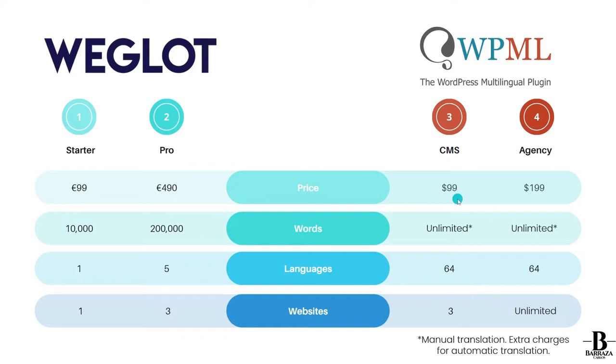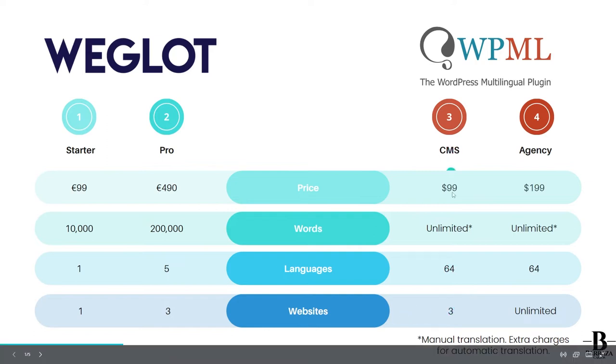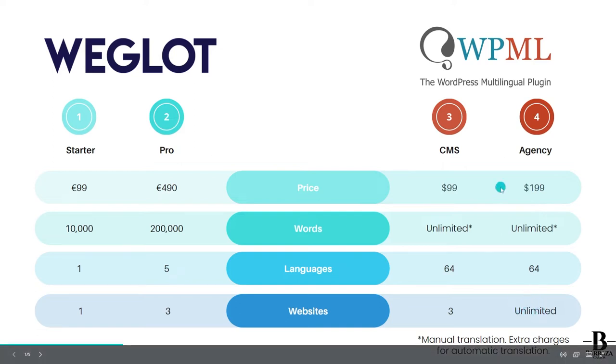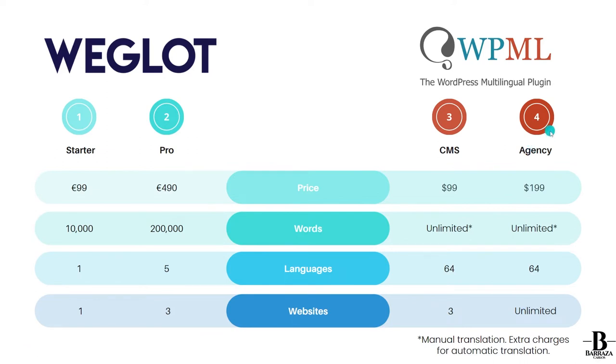In the last months of 2021 they raised the price because they now include credits for automatic translations. For manual translations it's essentially unlimited, and they have up to 64 languages available. You can even add your own custom language. The CMS plan supports up to three websites. The Agency plan is about 400 dollars more — 199 per year — and allows unlimited websites, making it suited for digital marketing agencies.